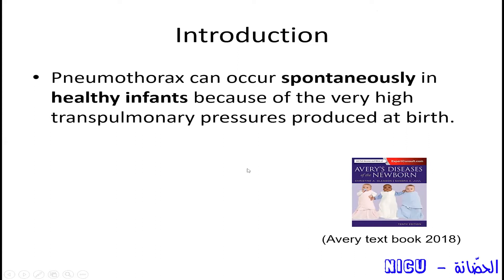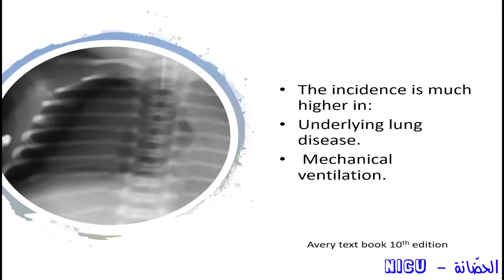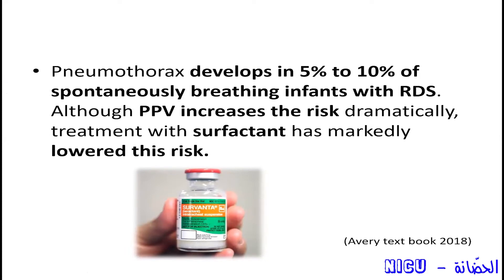Pneumothorax is a common disease in ICUs because it happens spontaneously in many infants — when they cry vigorously, they can cause pneumothorax. The incidence is much higher if the lung is not healthy, if the lung has RDS or pneumonia. After the development of surfactant, the incidence of pneumothorax decreased, but it still may happen in up to 10% of spontaneously breathing infants with RDS without any pressure support — just with room air or nasal cannula.